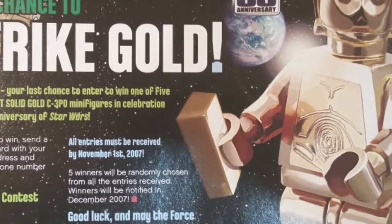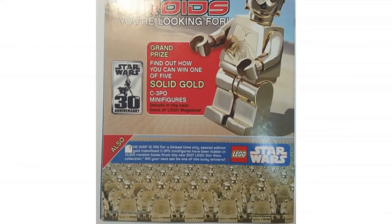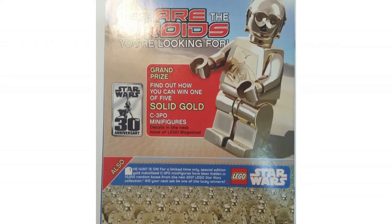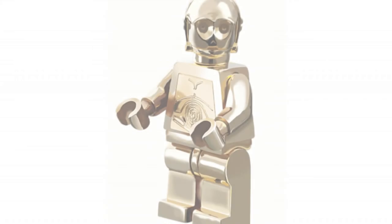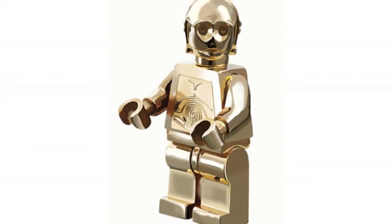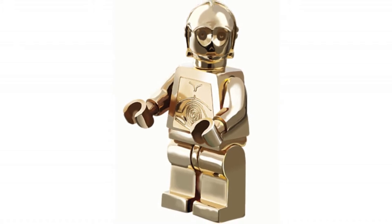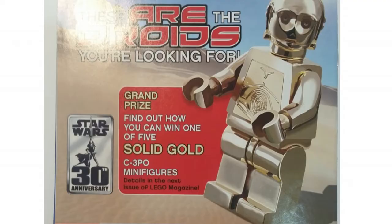This contest started all the way back in March-April 2007 in the LEGO Magazine, and that is primarily where it was held. I believe there were two others made for LEGO executives at the company. Nonetheless, this lasted the whole year of 2007, with multiple chances to enter the giveaway, and quite a lot of people entered, so your chances were very slim.